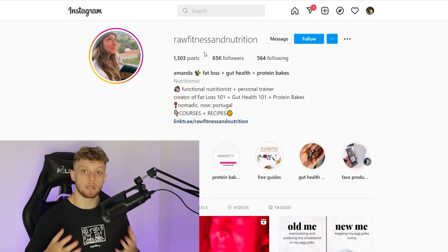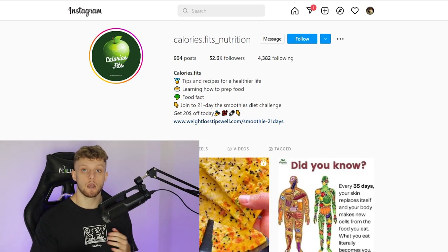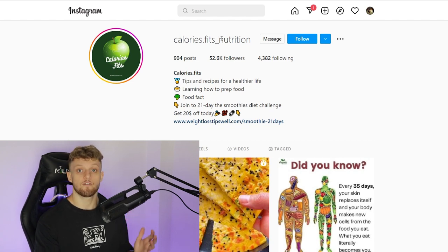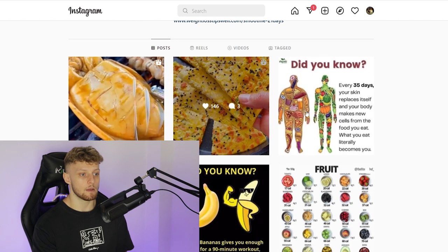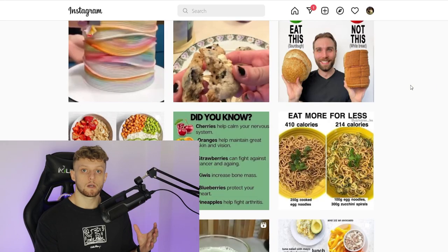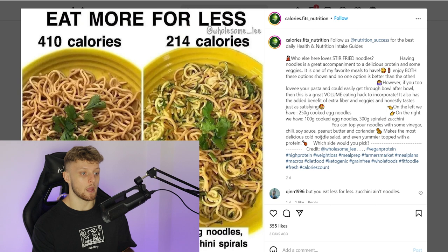The perfect way to get these people and reach them for free is going to be through Instagram. What a lot of people are doing on Instagram nowadays is they're building Instagram pages, like this one here, and sending their targeted traffic to an offer. Here is a page on Instagram called caloriesfitsnutrition with 52,000 followers. You can see they upload different images, different facts, and different photos of healthy meals. What they do is they grab these photos from other people's profiles and repurpose them onto their Instagram profile. If we click on a random photo, you can see a photo comparing different meals and calories, and in the bio they've credited the person they got the image from.